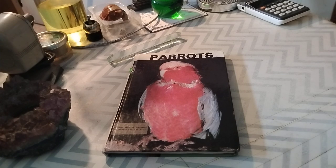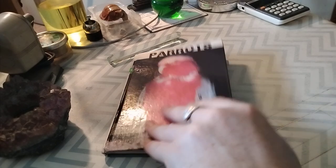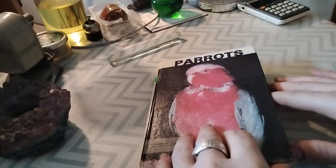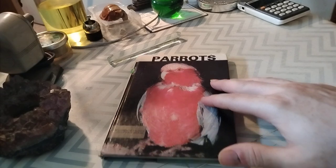Today I'm going to be reviewing Parrots — Parrots the Book, soon to be Parrots the Movie. Actually, not so soon, because this book was published in 1979 by TFH Publications.